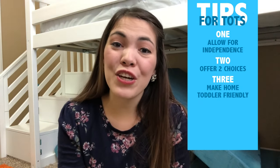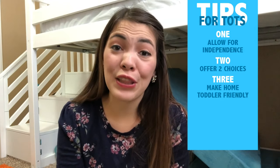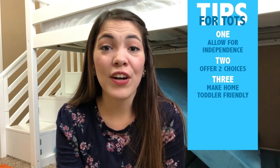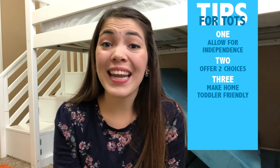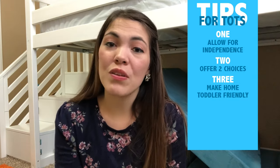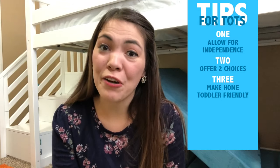Number three: make sure your home is toddler-friendly. You want your home to be a place that your toddler can learn and grow. Cups, bowls, and plates in a low drawer where they are accessible to your toddler; keeping snacks on a low shelf so when it is an appropriate snack time they can make that choice; and keeping their clothes in drawers at eye level — all of this will help your toddler to have the independence that they are yearning for.